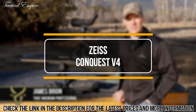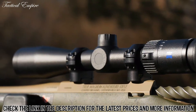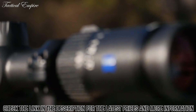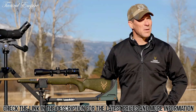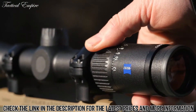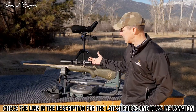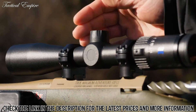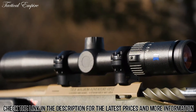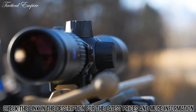For well over 50 years, the classic 3-9x40mm objective scope has been the workhorse for hunters. But with today's new rifles, ammunition, and hunting styles, it called for a brand-new classic workhorse. And Zeiss has done it — they came out with the Conquest V4 3-12x44. The obvious difference is that we don't have to stop at 9; we've got three more powers of magnification past that. We also have a 30mm tube and a 44mm objective for better light gathering, plus coated Zeiss glass for better light transmission.